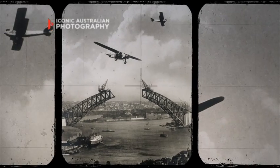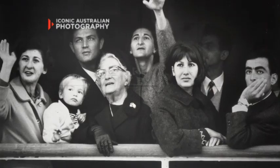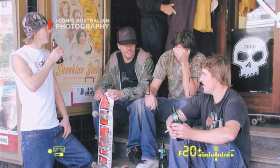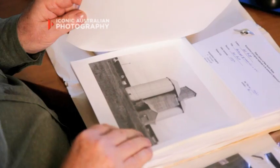Half of those are held as negatives. They're not artistic images. We acquire photographs for their informational content through bequest and donation and even purchase. They just keep coming in.